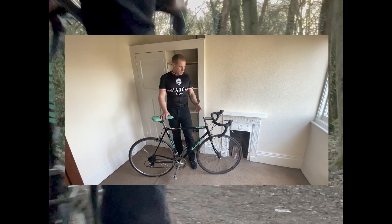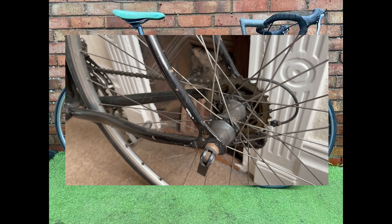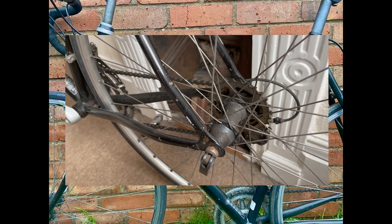Throughout the restoration process, we'll document every step, sharing valuable insights and lessons learned with our readers, viewers, and listeners. So stay tuned as we transform this Bianchi Gold Race Special into a one-of-a-kind masterpiece.